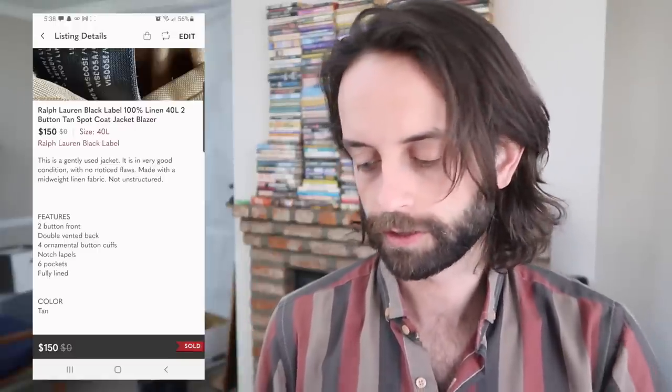Just across the board, all checkboxes checked off: great brand, right time of year, right fabric, at a reasonably decent price. Most of my suits and suit jackets I don't price above $100 — that's kind of the sweet spot for me. Something really special like this, I do price up. A testament to how strong this brand is.